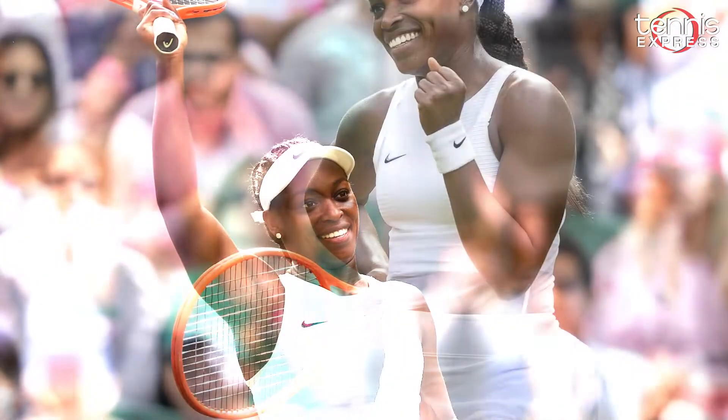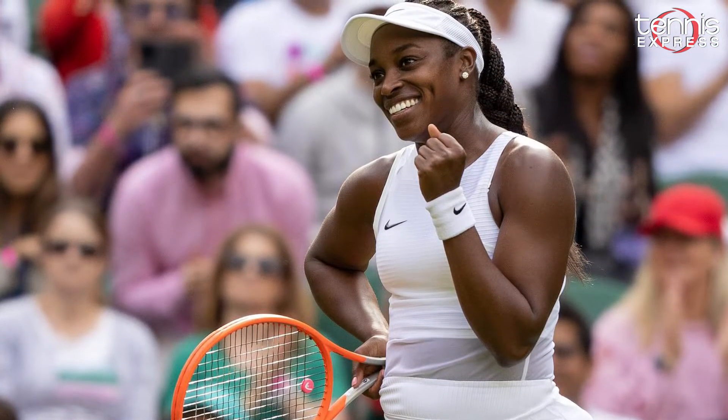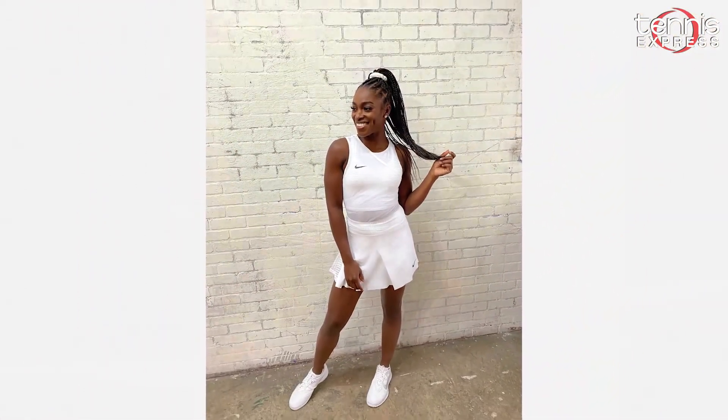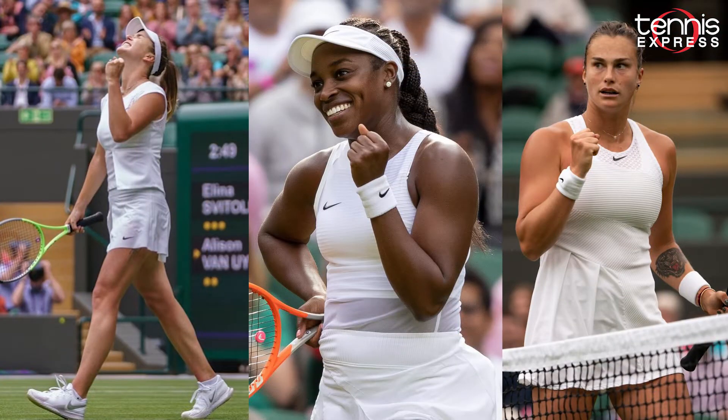And Nike doesn't stop there. During Wimbledon, we'll see more of their collection with Sloane Stephens wearing the ADV Slam Tennis Tank paired with the ADV Slam Tennis Skort, and Sabalenka is wearing the ADV Slam Tennis Dress. These trend-setting Nike outfits will be sure to turn heads on the court.